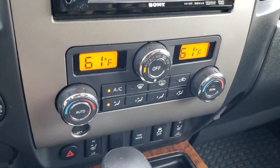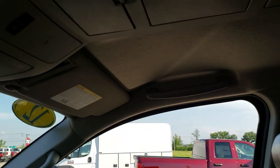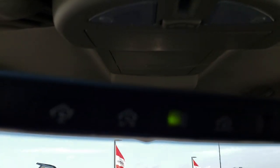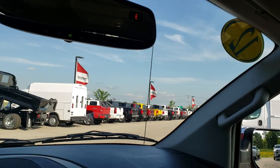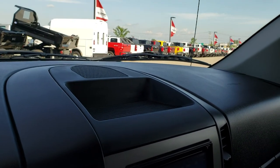It has dual climate control, heated seat buttons, and stability control. There is wood grain trim throughout. No rips or tears on the seat — very, very clean. This truck has never been smoked in. It has the power slide-down rear window, a compass in the mirror, and the HomeLink buttons for garage doors, security systems, and lighting systems. The dash is nice and clean — very, very nice truck inside and out considering it is a 2012.